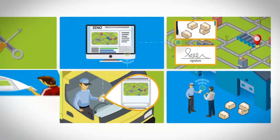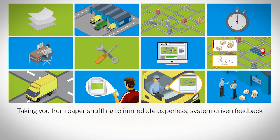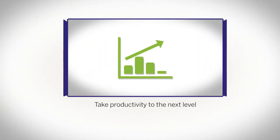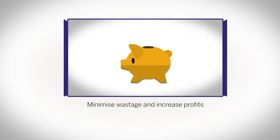The workflow is customizable to your business needs, taking you from paper shuffling to immediate, paperless, system-driven feedback. Take productivity to the next level, reduce travel times and distances, minimize wastage and increase profits.